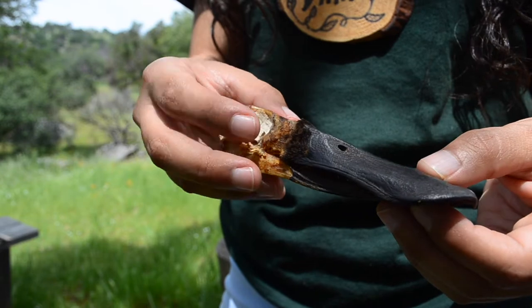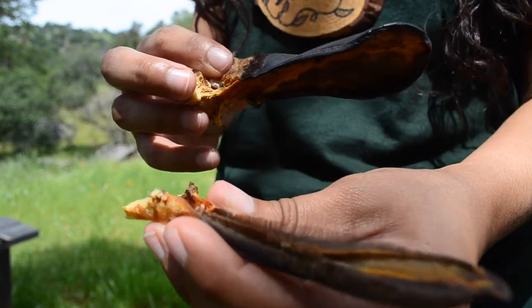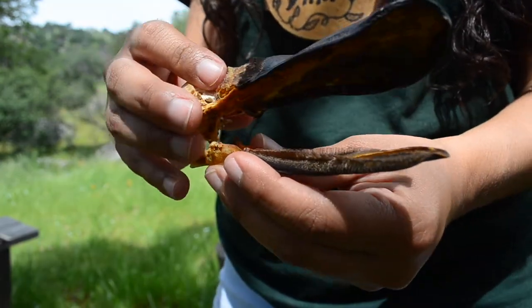A duck's bill is well adapted to its aquatic lifestyle. Its small, pointed teeth allow ducks to filter through water for plants and insects.